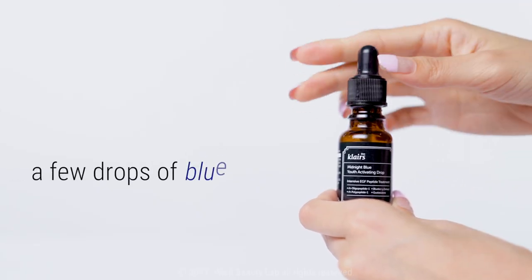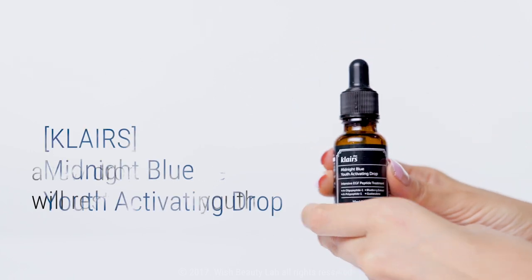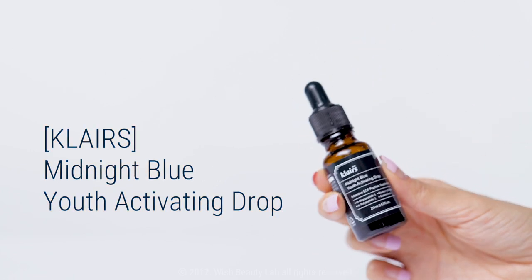A few drops of blue will restore your youth. Claire's Midnight Blue Youth Activating Drop.